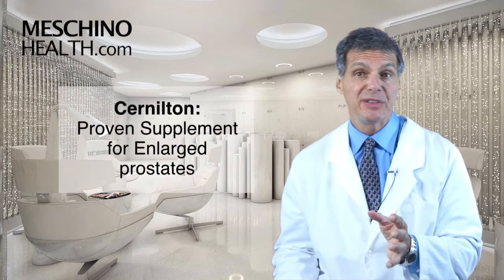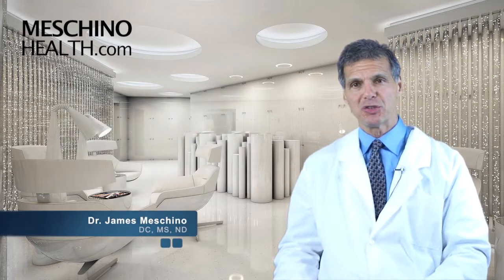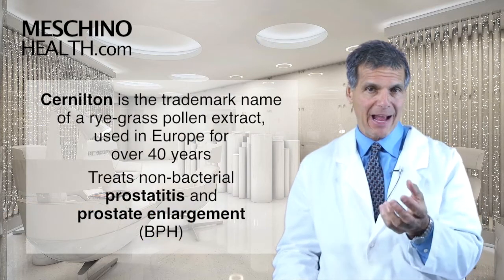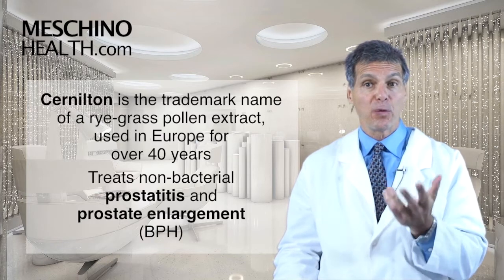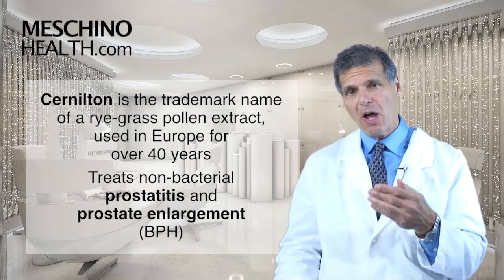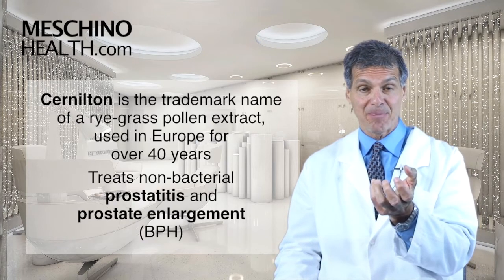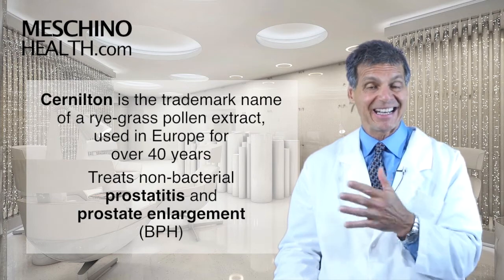Sir Nilton, a proven supplement for enlarged prostates. Hi, I'm Dr. James Machino. Sir Nilton is a trademark name of a rye grass pollen extract that's been used in Europe for more than 40 years to treat non-bacterial prostatitis, an inflamed prostate gland, and also enlarged prostates, also known as benign prostatic hyperplasia.